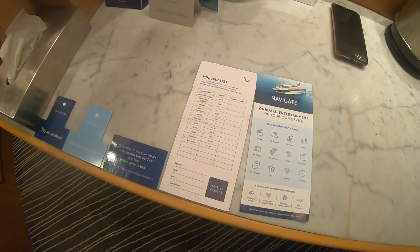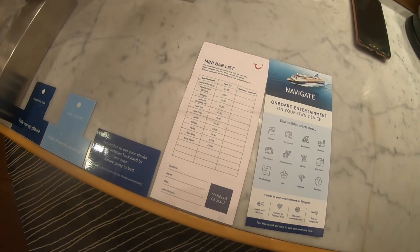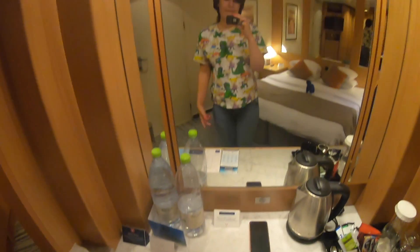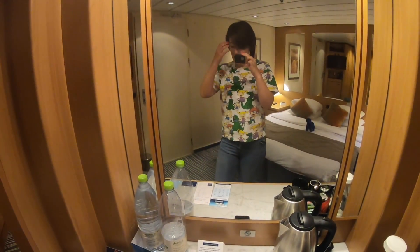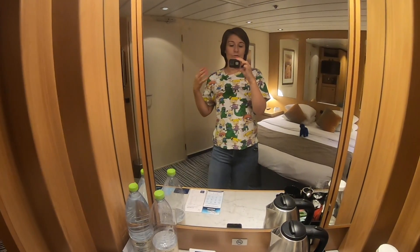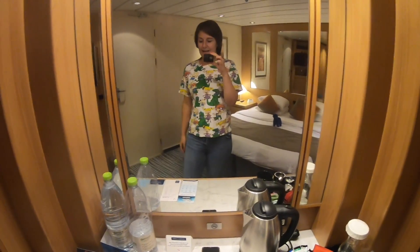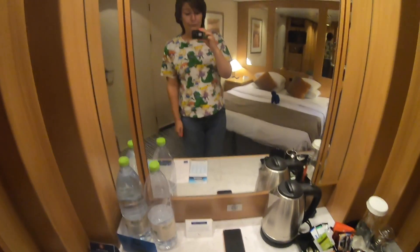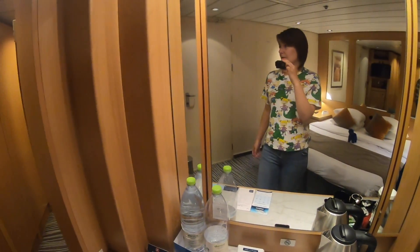Turning around now we have got a mini bar here — it is a fridge. We have got the mini bar price list here; it's kind of standard prices for a mini bar. I'm never tempted to eat or drink from the mini bar, especially on a Marella cruise when there is so much food and drink included. But if you really really need a little vodka, you can get one from the mini bar.